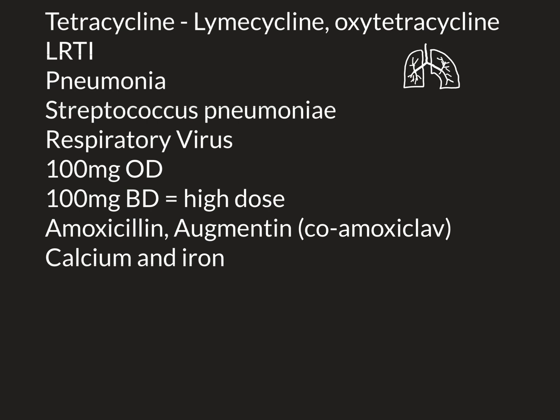Therefore, to get maximum effect from it, you want to make sure the maximum amount is absorbed. So it's important to know that calcium and iron block the absorption of doxycycline. So you do not want to be taking it with a meal that is high in either calcium or too much iron.